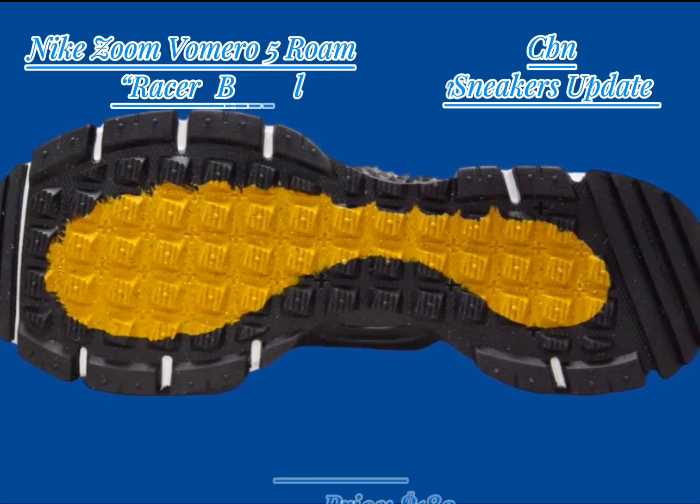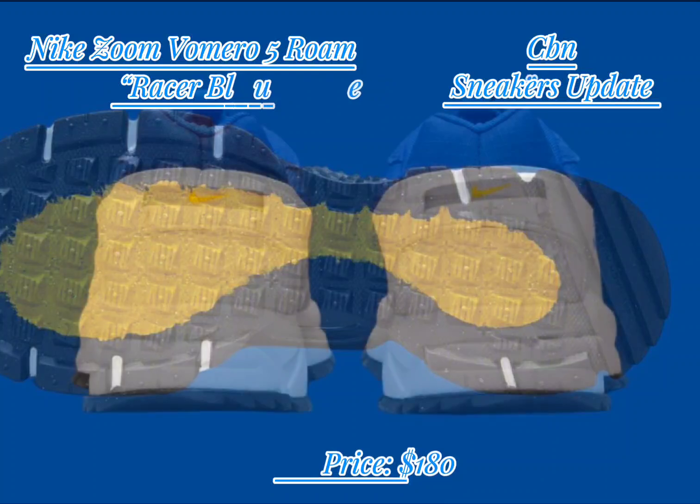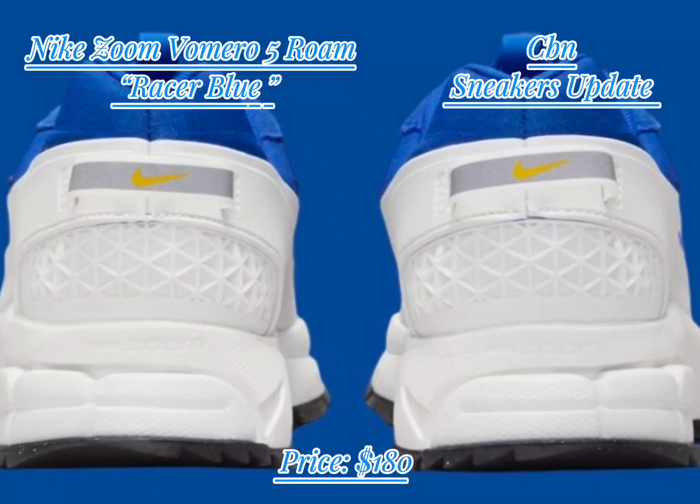Expect the Nike Zoom Vomero 5 Rome Racer Blue to launch in Fall/Winter 2024. It will be available in men's sizing and will retail for $180 USD. You can find it at select Nike Sportswear retailers, both in-store and online at nike.com.